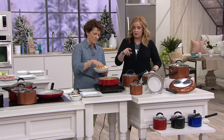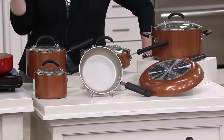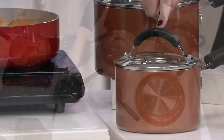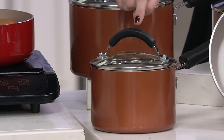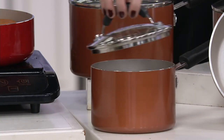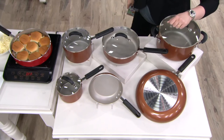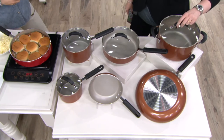Recap of the full set: the Cook's Essentials 10-piece aluminum cookware set is brand new today with six cooking vessels and four lids. You get a 1.5-quart covered saucepan, an 8-inch open skillet, a 12-inch open skillet, and a 6-quart covered stock pot — perfect for chili, soups, frying, and braising.